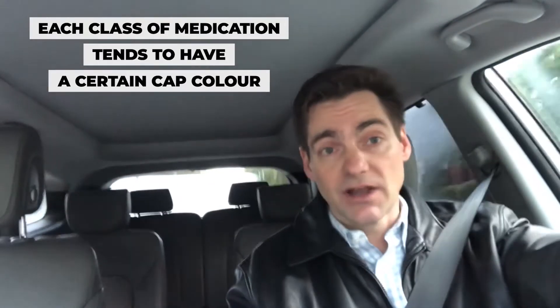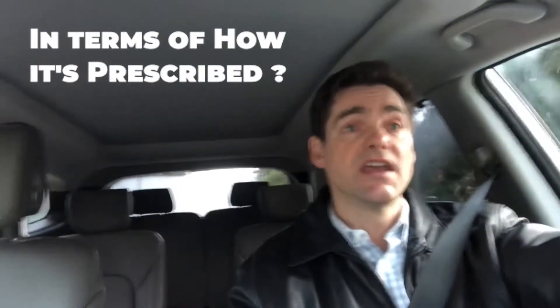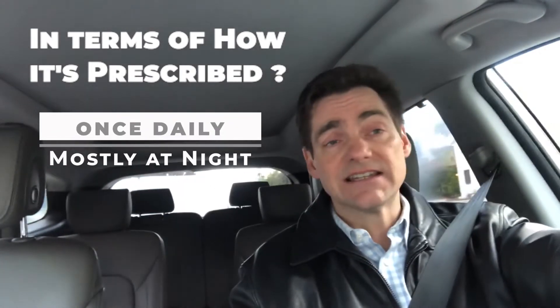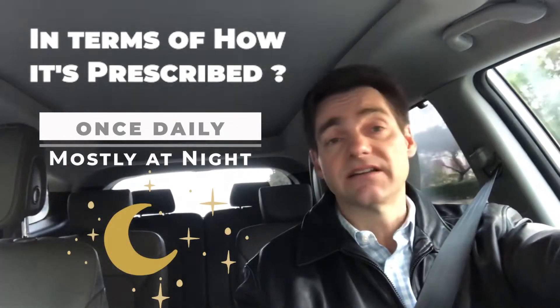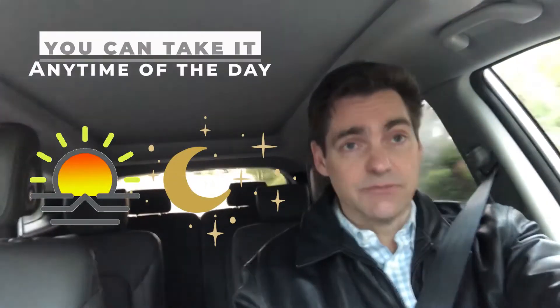As those who take glaucoma drops know, each class of medications tends to have a certain cap color. The cap color for the prostaglandin analogs is teal. In terms of how it's prescribed, this is another reason why this is such a popular class — it's prescribed once daily, and it tends to be prescribed at night. The reason is that one of the side effects is hyperemia, meaning the eyes get red, and if taken at night you have most of the night for that side effect to essentially disappear, making this more tolerable.